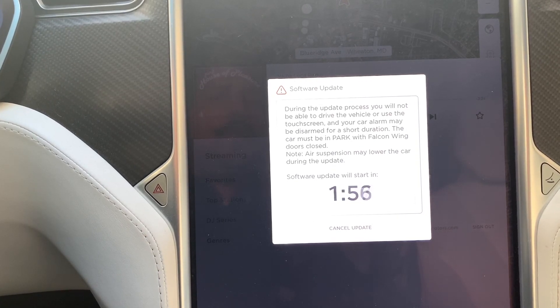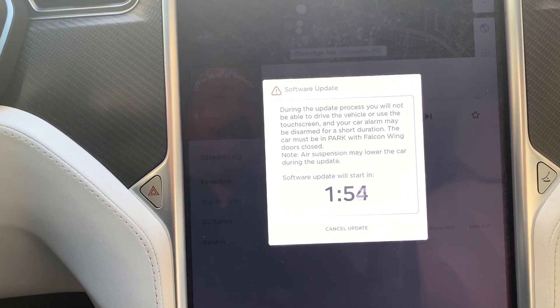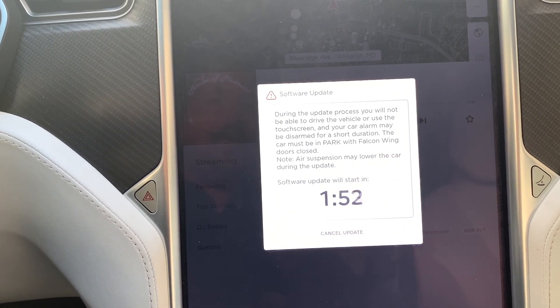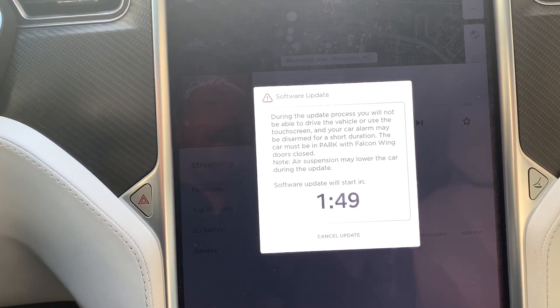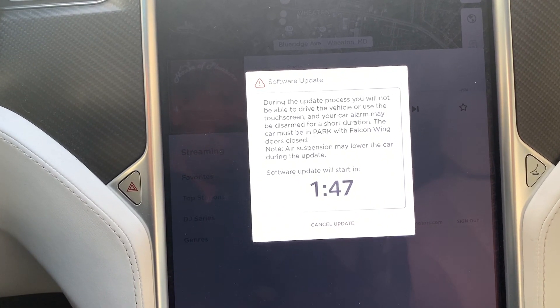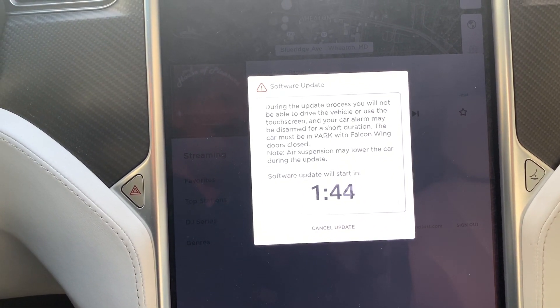It says: during the process, you won't be able to drive the vehicle, use the touchscreen, and your car alarm may disarm for a short time. The car must be in park with Falcon wings closed. Air suspension may lower the car during the update.